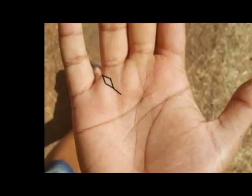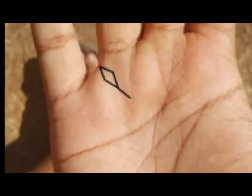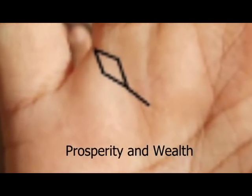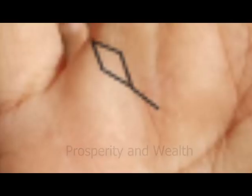Hey guys, today we're going to talk about the kite symbol in palmistry. The general meaning of a kite is a symbol of prosperity and wealth that comes from outside your control — think of this as a sign of good luck that leads to money.